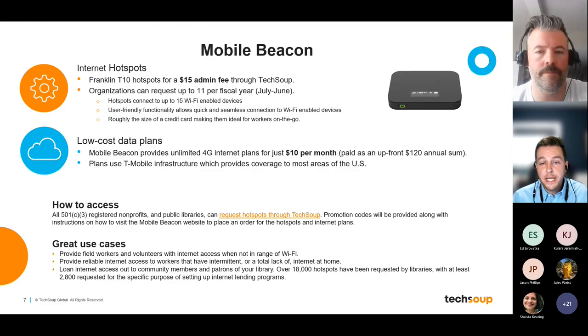A slightly different program: Mobile Beacon — a division of a non-profit themselves — has become incredibly popular for non-profits, especially since the start of the pandemic. What they offer is donated internet hotspot devices. Through TechSoup, you can get a Franklin T10 hotspot, a brand-new model, for just $15. Once you receive a code through TechSoup, you visit Mobile Beacon's website and order the service plan. All they charge is $10 per month for unlimited internet — a price you simply won't find anywhere else in the US.